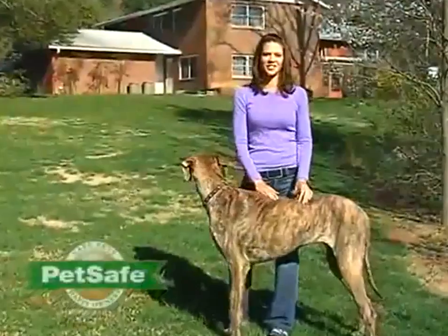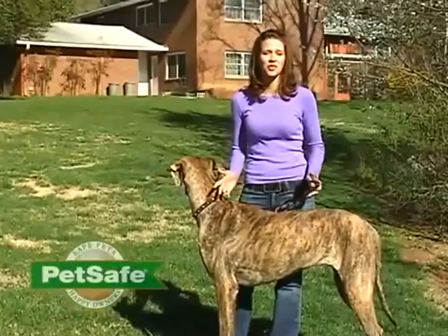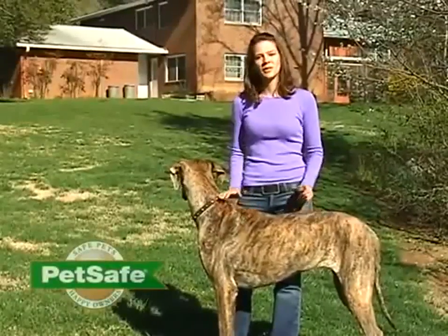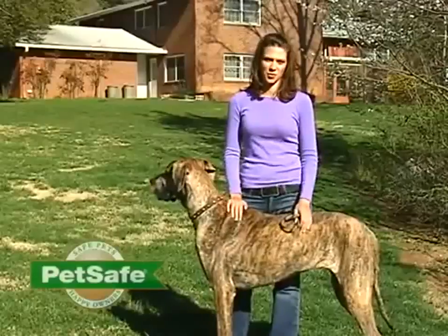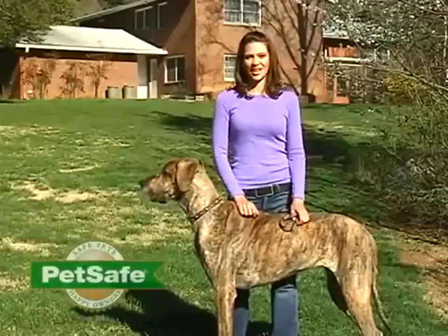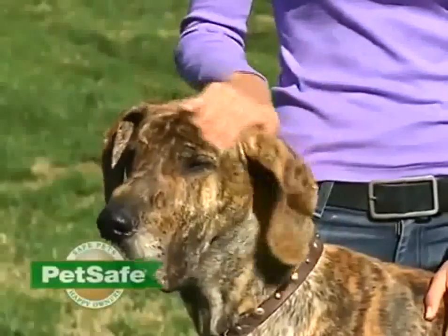Our pets are important parts of our lives, and an important part of having a pet is providing them space to enjoy the outside so they can get some fresh air and be dogs. At PetSafe, we're committed to developing a variety of options for you as pet owners so that you can have a safe and comfortable place for your pet. One of the ways we do this is with our kennels. This video is designed to walk you through choosing the right location for a kennel, setting it up, and getting your pet comfortable in its new space.